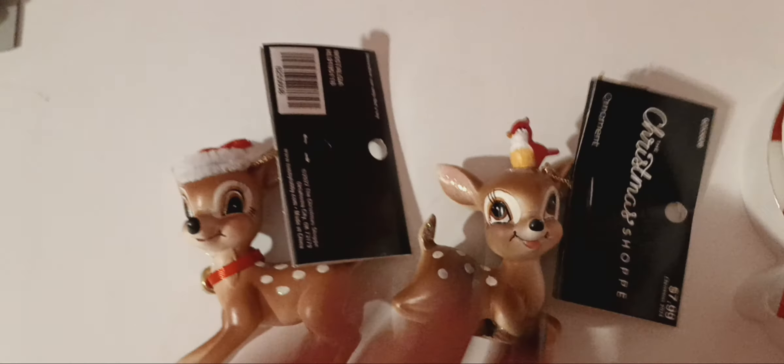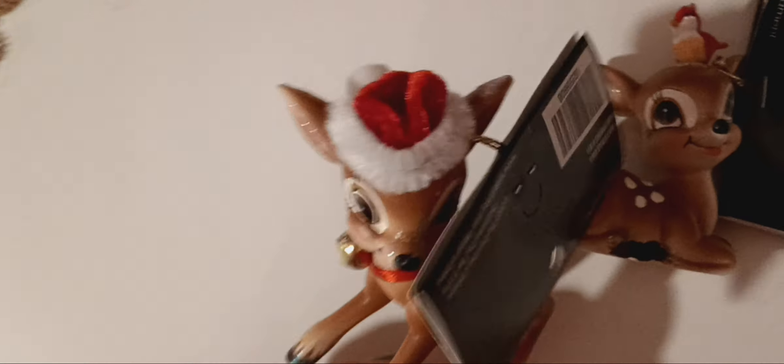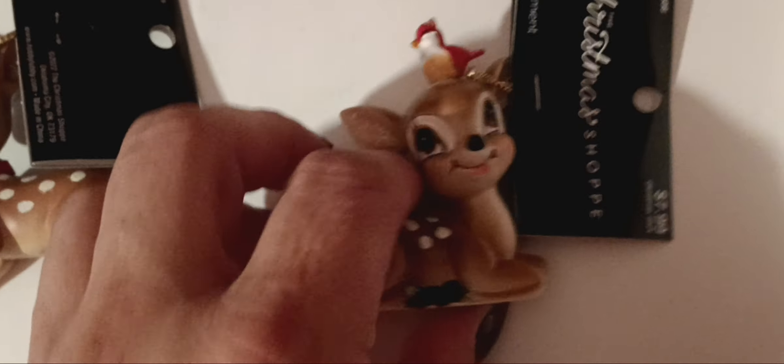I also bought these ornaments — cute little deer. This one has a Santa hat and this one has a bird. I love those faces — aren't they cute?